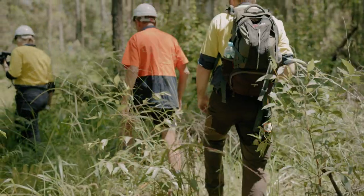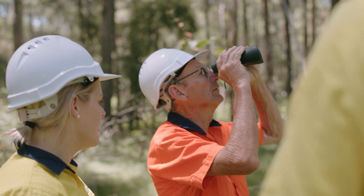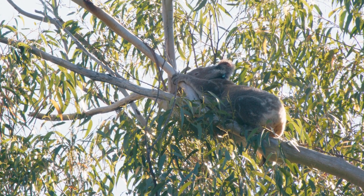If a landholder or contractor comes across a koala while undertaking a search or at any other time, it is important to understand how to check if that koala is healthy or needs assistance.